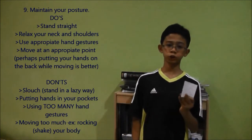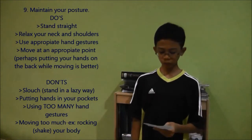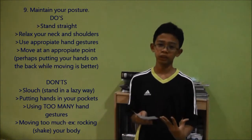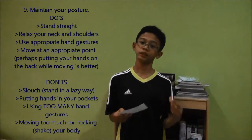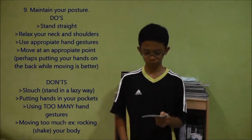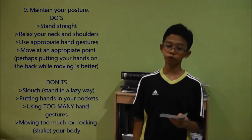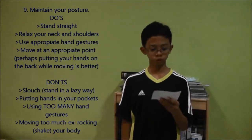Although hand gestures are permissible in your presentation, if you are using too many hand gestures that's a problem, because it distracts the audience and doesn't suit your presentation well. Moving too much is also a problem — rocking your body back and forth is a sign that you are very, very nervous.